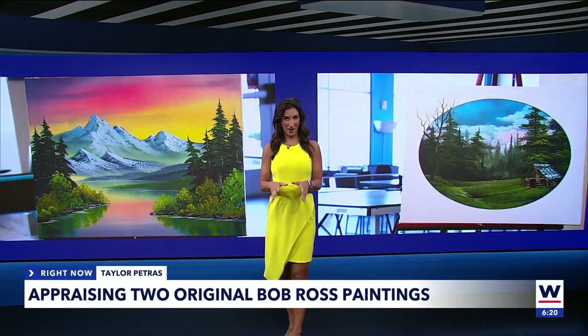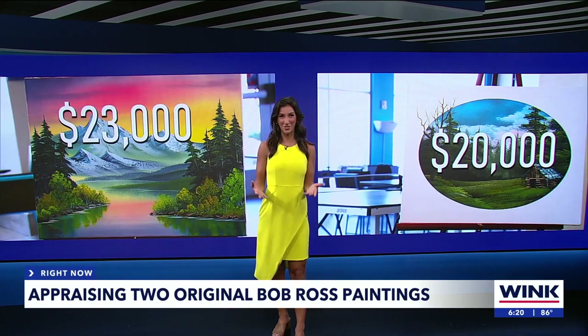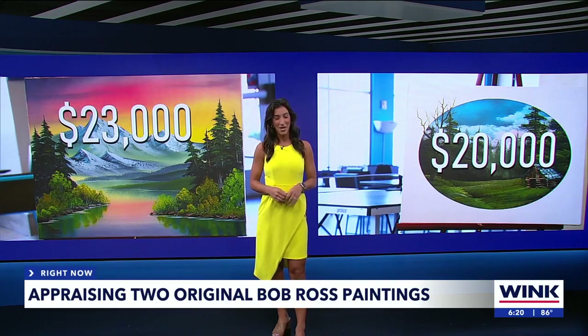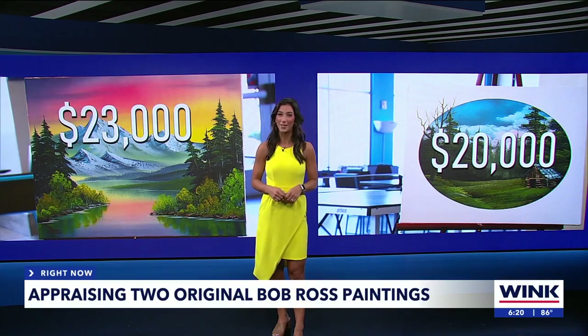Not to keep you all waiting — the appraisal of Dalton's two Bob Ross paintings: $23,000 for one, $20,000 for the other, totaling $43,000. He bought them for $300 in 1994, by the way. Dalton told me he's not in a rush to sell and will enjoy his paintings for a little bit longer. That, he says, is priceless. Back to you.